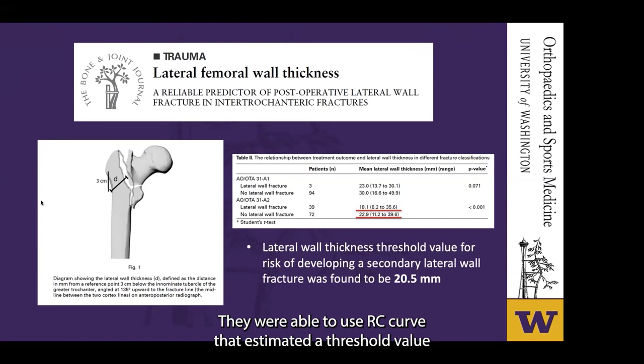Given that lateral wall incompetence has important implications for implant selection, in 2013 Shu published a paper examining how thickness of the lateral wall may affect fracture risk occurring intraoperatively. They were able to use an ROC curve that estimated a threshold value predicting lateral wall fracture of 20.5 millimeters, which is now utilized in the 2018 AO/OTA classification schema.